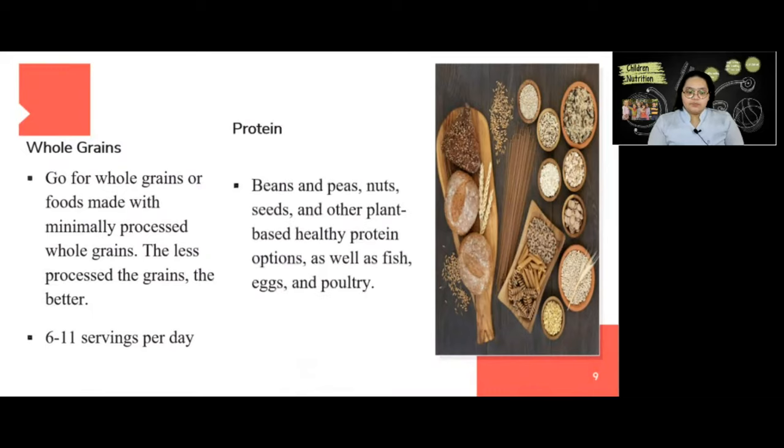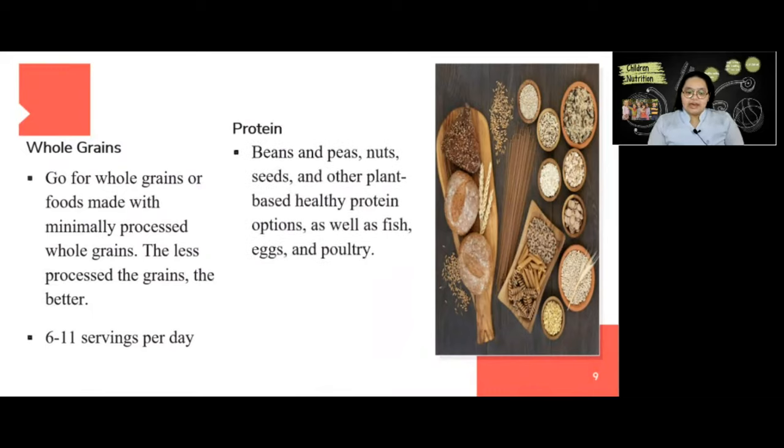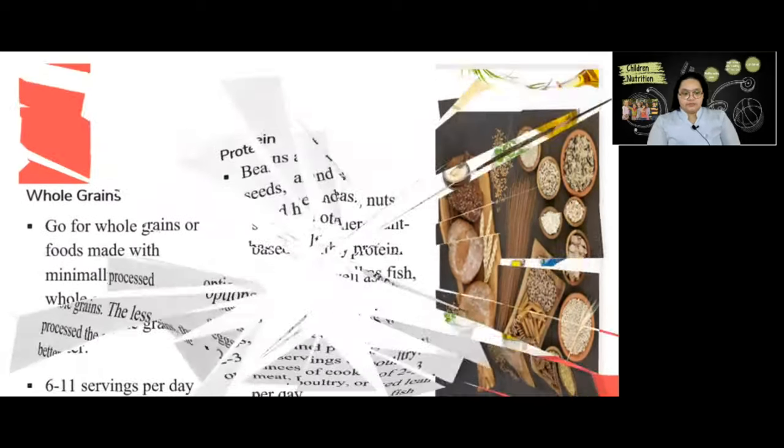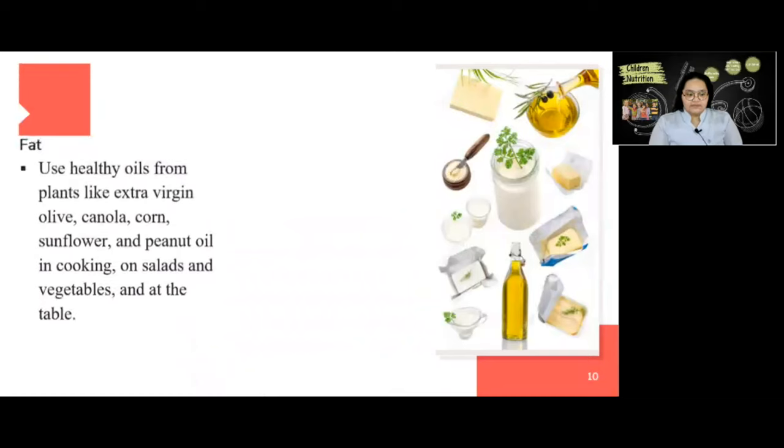For protein, choose beans, peas, nuts, seeds, and other plant-based healthy protein options, as well as fish, eggs, and poultry. The recommended serving is two to three servings of two to three ounces of cooked lean meat, poultry, or fish per day. Next is fat — use healthy oils for cooking such as extra virgin olive oil.